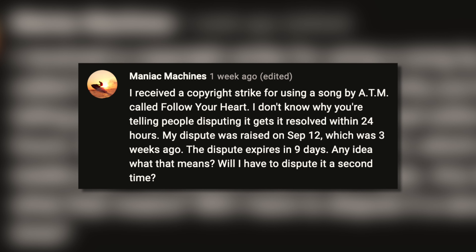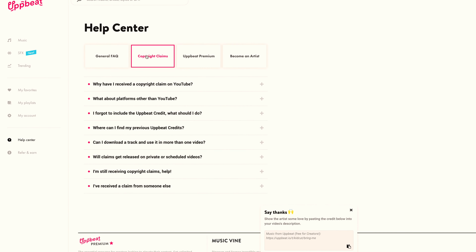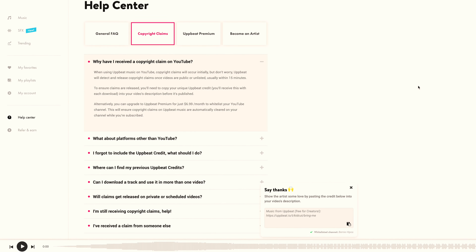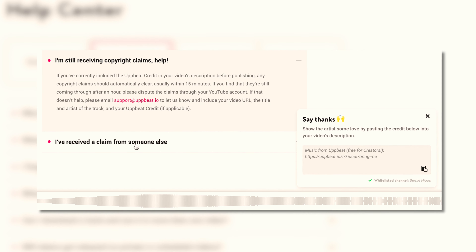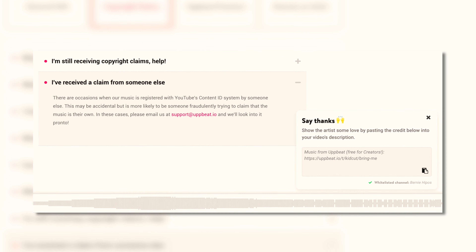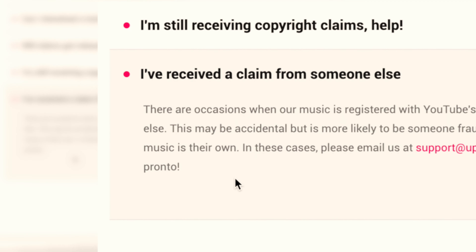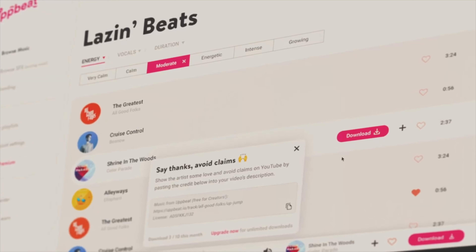That's a happy ending! Again, thank you Maniac Machines for sharing your experience — really appreciate it. I know, guys, it's really a bummer that you have to go through these steps; they're time-consuming and not fun at all, and I have experienced that as well. Hoping that each and every one of us won't experience this next time we upload a video — fingers crossed. We really can't prevent this from happening since, as per Upbeat, there are occasions when their music is registered with YouTube's Content ID system by someone else. This may be accidental, but as they say, it is more likely to be someone fraudulently trying to claim that the music is their own. In these cases, you can email support.upbeat.io and tell them about the issue, and hopefully you will get the result you need as soon as possible.